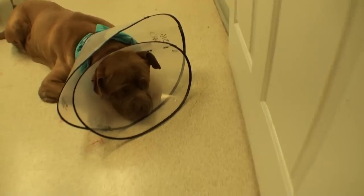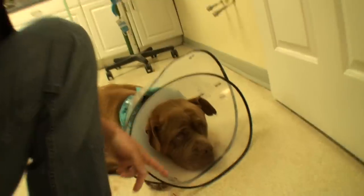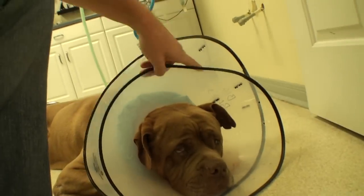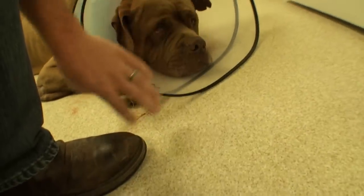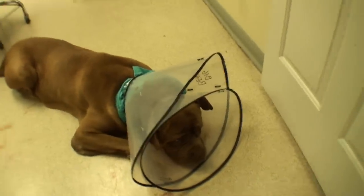I do Demolition Ranch, so I do some redneck stuff — but this is the most redneck thing we've ever done. We got this big cone on him, and I watched his back foot come up around the big cone and scratch right where we had just fixed — that's how he knocked those sutures out in the first place. So we put a second smaller cone on because it extends out a little further and is a little tighter to his head. He doesn't seem to be able to scratch around that now. Hopefully this one sticks.